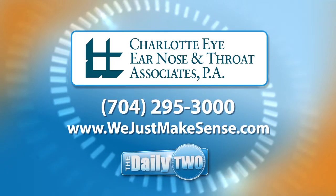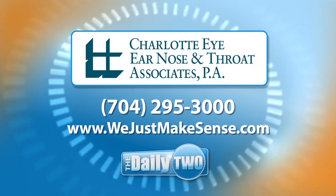Doctor, thank you so much for talking about all the amazing advancements at Charlotte Eye, Ear, Nose, and Throat Associates. If you'd like more information, you can go to WeJustMakeSense.com. We'll see you next time.